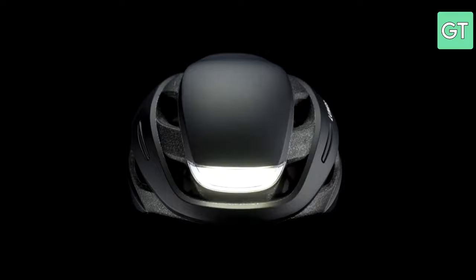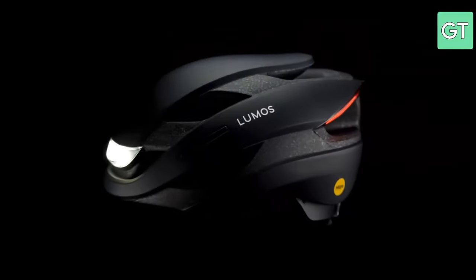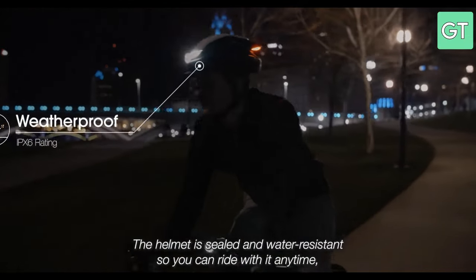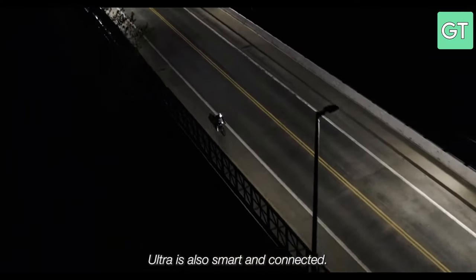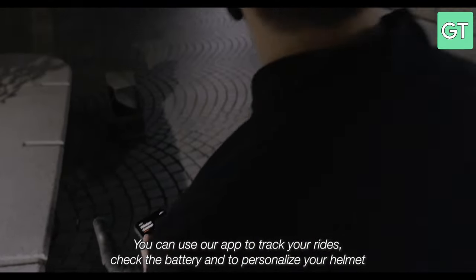The first gadget on our list is the Lumos Ultra, a smart helmet that integrates lights, turn signals and a brake light into a sleek design. This helmet is perfect for cyclists who want to ride safely and stylishly at night. The Lumos Ultra has a wireless remote that lets you control the signals and it also connects to your smartphone via Bluetooth to track your ride data and battery level.